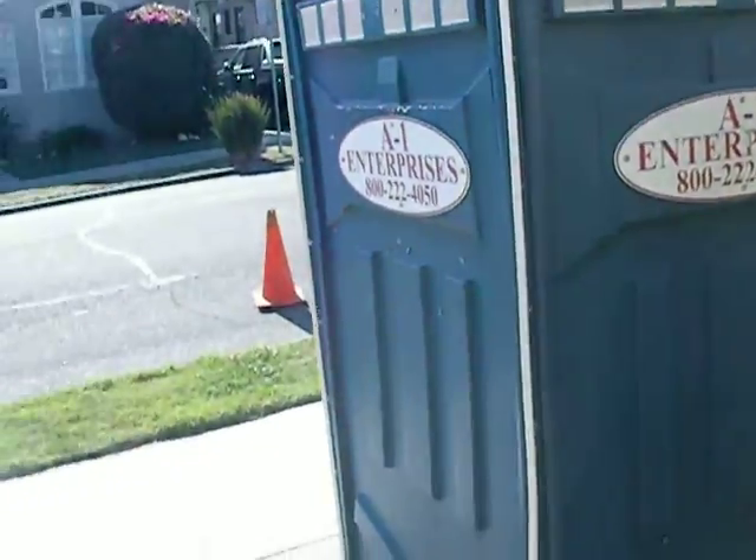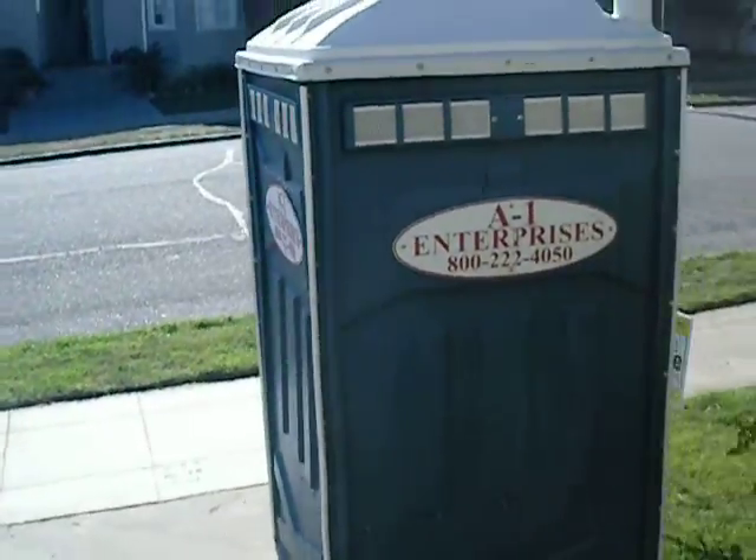There's the port-a-potty. They did move it.